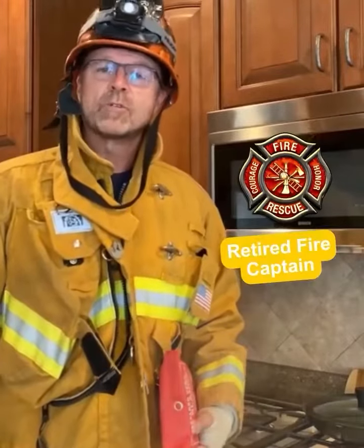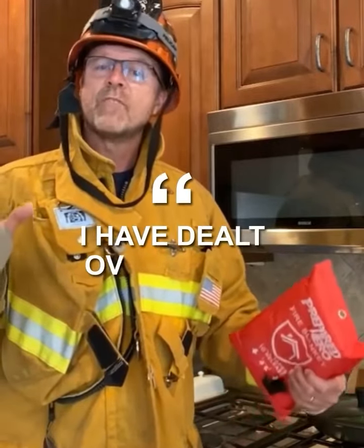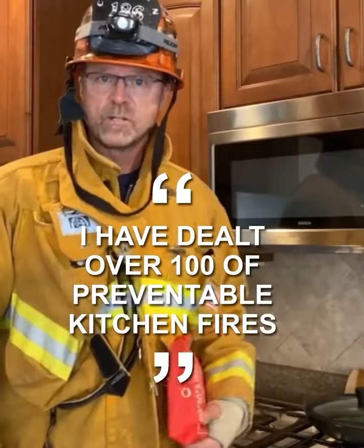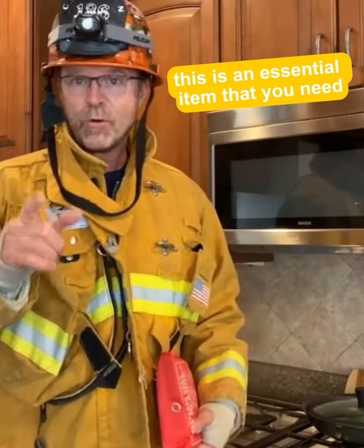Hi, I'm retired fire captain Chris Judd. After 25 years experience with a major California fire department, I've extinguished or dealt with the aftermath of hundreds of preventable kitchen fires. I'm about to show you an essential item that you need and probably don't have.